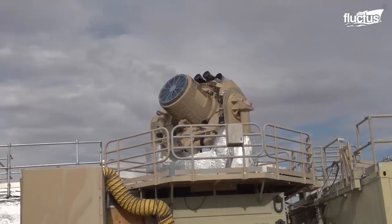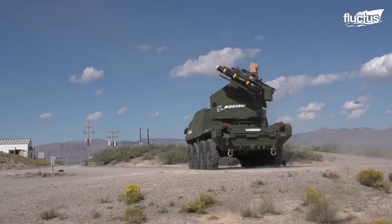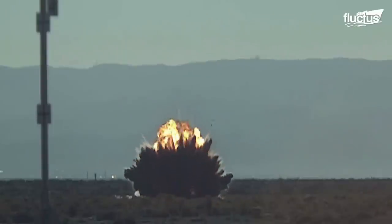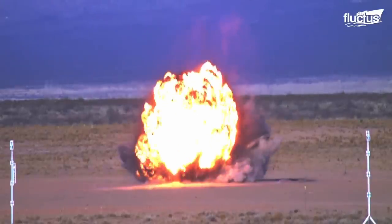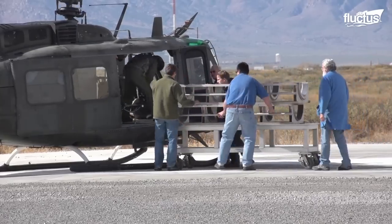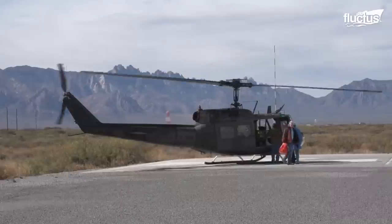The site is quite remote and has a long history of being used for various secret tests. In fact, it was the site of testing the very first atomic bomb and early landing tests of the space shuttle Columbia.